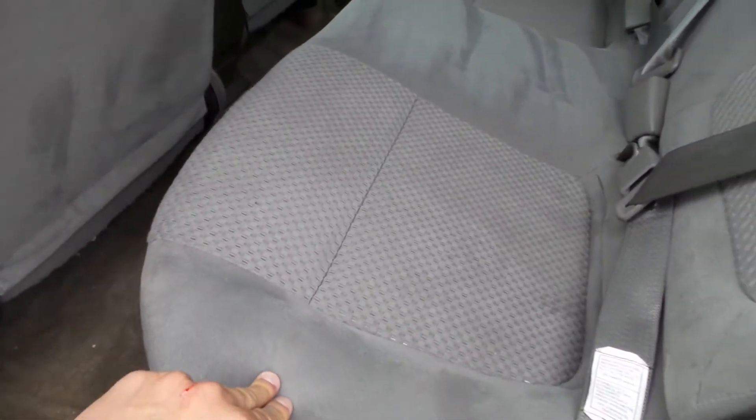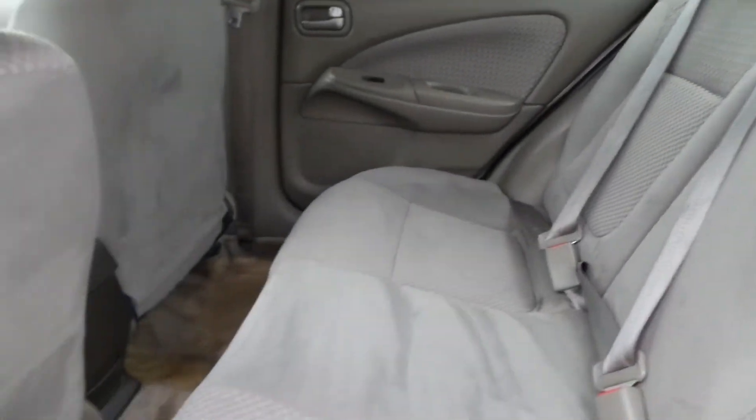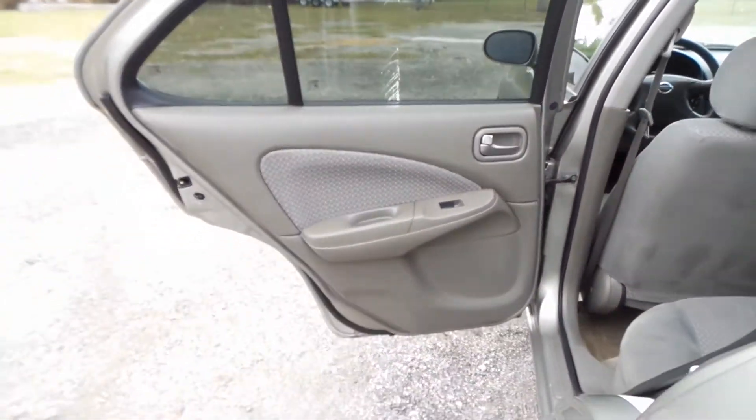It's a well-maintained car, at least on the inside. The cloth interior is in excellent condition — the carpets aren't ripped or torn, and neither is any of the upholstery in the seats. The door panels are also in great shape.